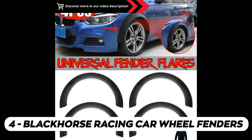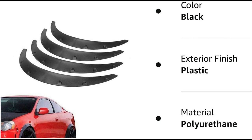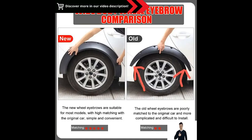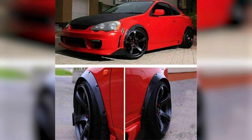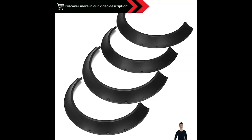The Black Horse Racing Car Wheel Fenders are designed to enhance the look of your vehicle and provide extra protection for your wheels. They're made from high-quality materials and are specifically designed to fit your car's make and model. Whether you want to add a sporty aesthetic or protect your wheels from dirt and debris, these fenders are a stylish and functional choice. They're easy to install and give your car a more aggressive and customized appearance.